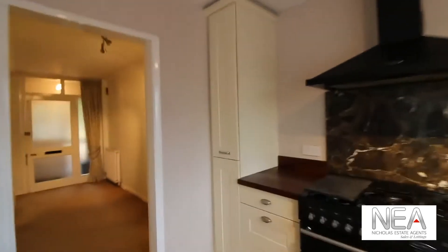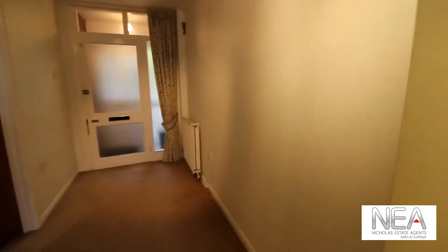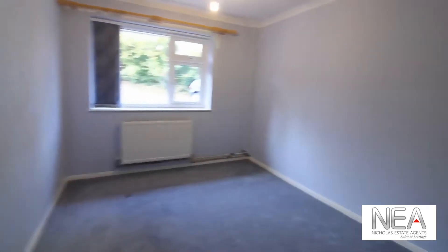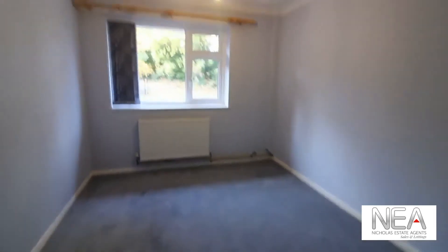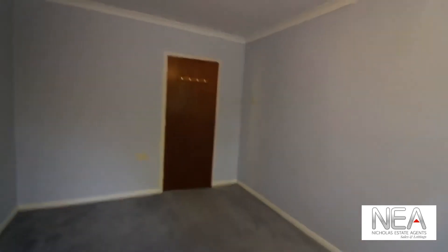We'll make our way through the archway from the kitchen and into the hallway. Now we'll have a look at the bedrooms and bathrooms. To our left here we have one of the first bedrooms — a good sized double room, again looking to the front of the property. All the bedrooms are carpeted in this property.